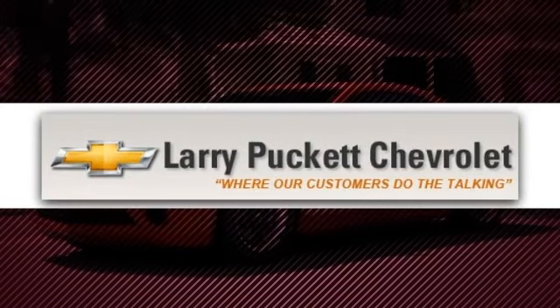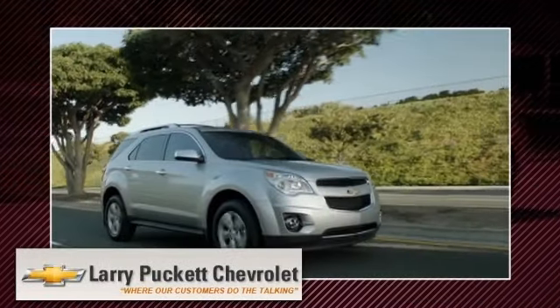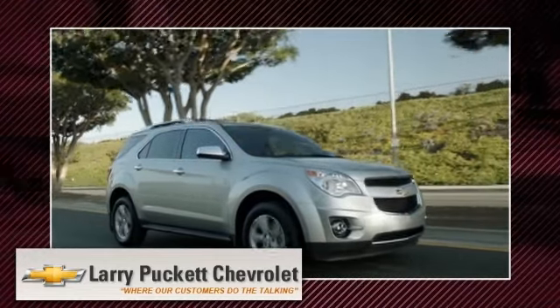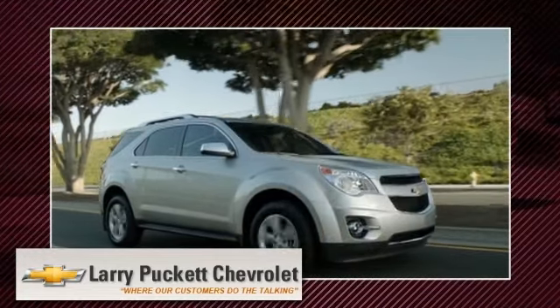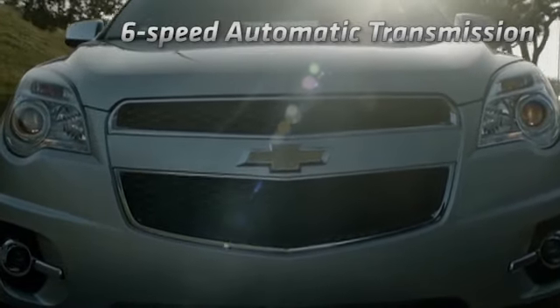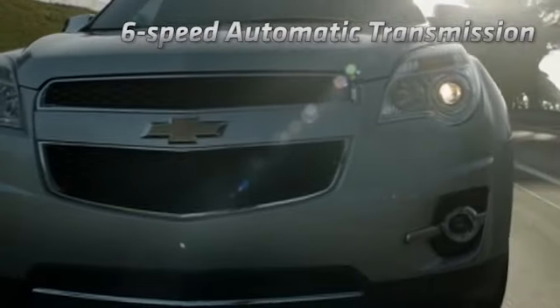Shop Larry Puckett Chevrolet. We have the largest selection of new and used vehicles in the River Region. Same old location, brand new dealership. Here's the vehicle for you. When it comes to a crossover that fits your family's lifestyle, Chevy Equinox is the way to go.